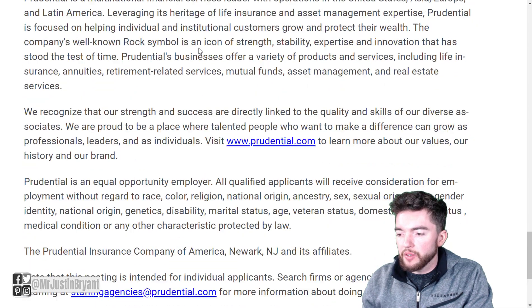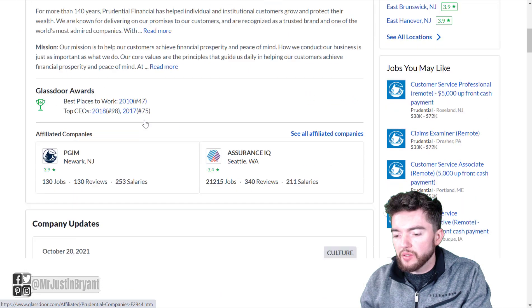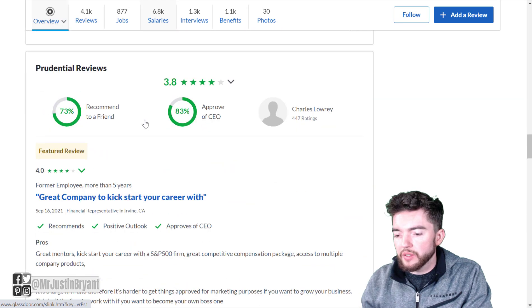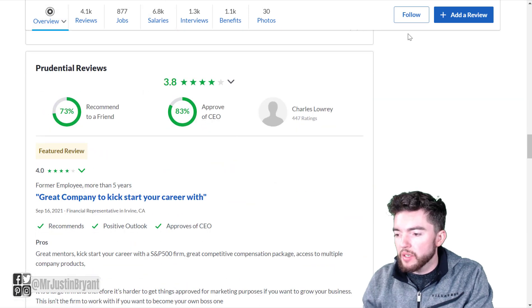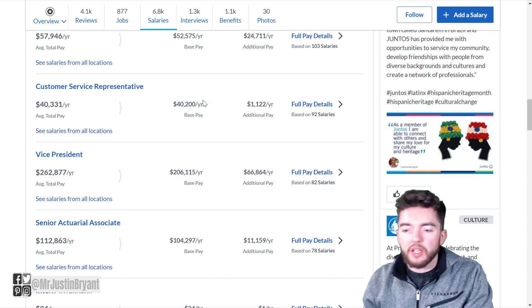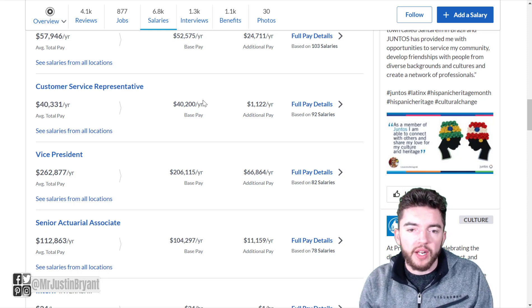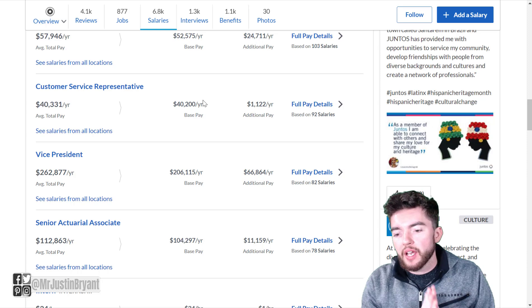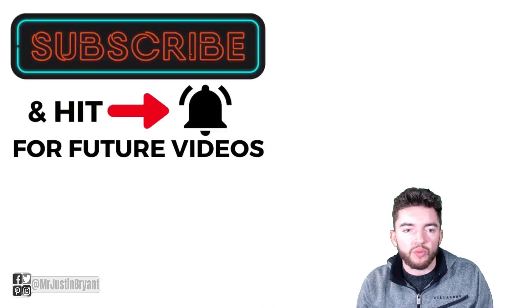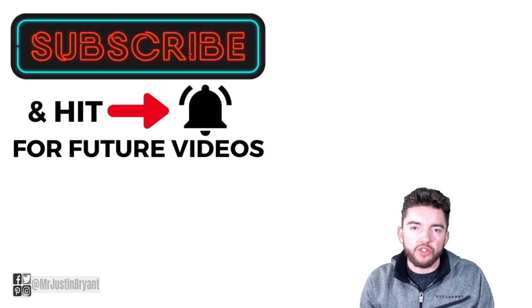So those are a couple of customer service related jobs you can get right now with up front payments. Prudential has 4,100 reviews and a 3.8 out of 5 star rating on Glassdoor, with about a $40,000 average salary for a customer service representative. Hopefully this was helpful — these are work-from-home jobs that pay money up front as a sign-on bonus with very little experience required. Don't forget to subscribe and click the notification bell for more daily videos like this one.